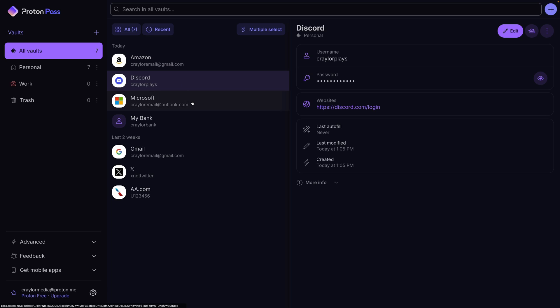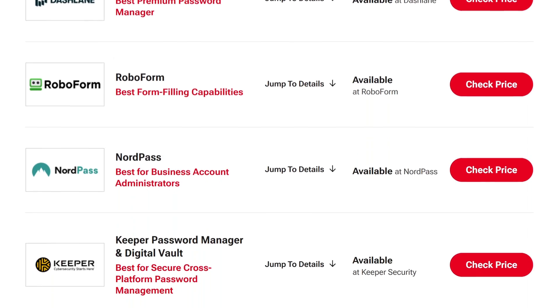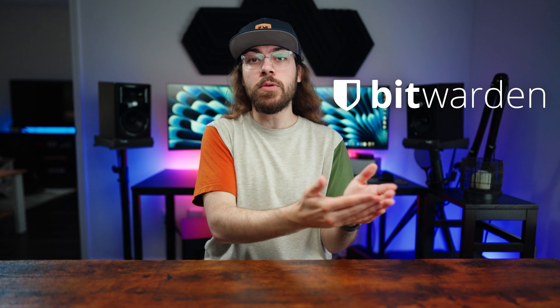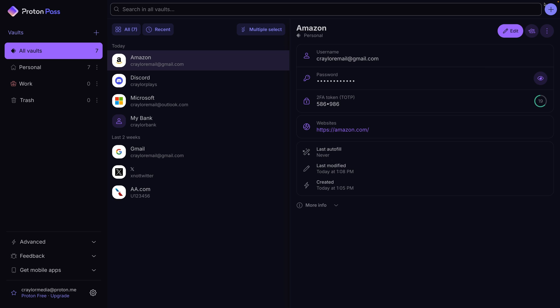Using a password manager is critical to protecting your online accounts, but with so many options out there, it can be hard to know which one to use. Bitwarden and ProtonPass are two popular options, and since ProtonPass recently added a ton of new features, I'm comparing them to see which one is worth using.